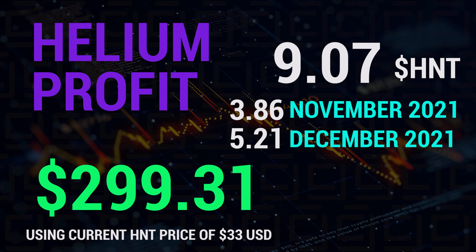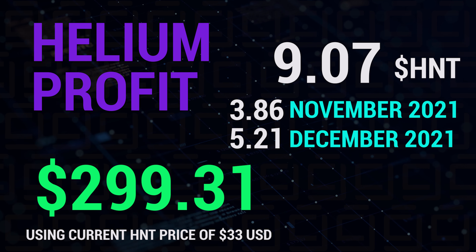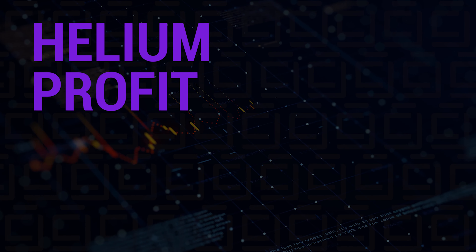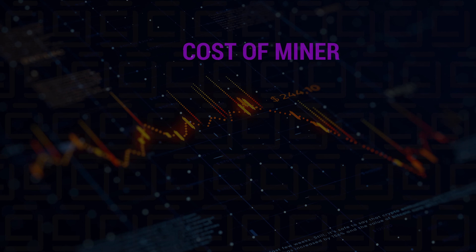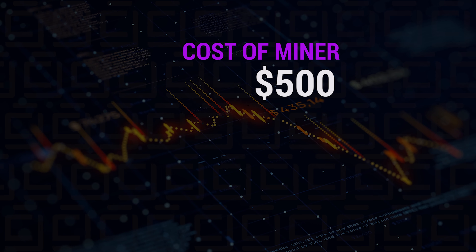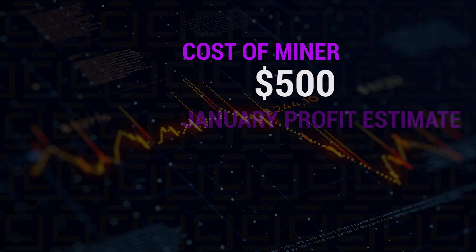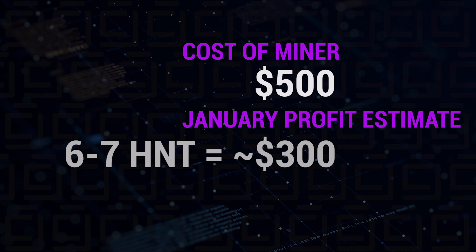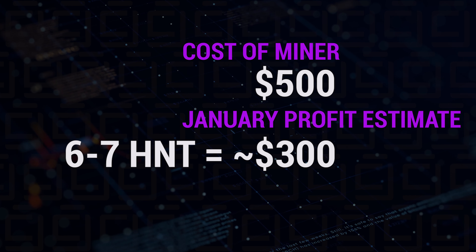That grand total in US dollars uses a base number of $33 per HNT. I estimate I'll have a return on my initial investment — which is approximately $500 to buy the miner and have it shipped — by clearing that by the end of this month or possibly next month. Hopefully it'll be this month, and then it's pure profit from there.